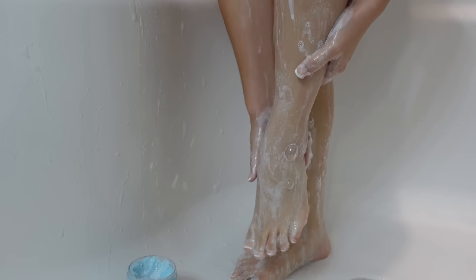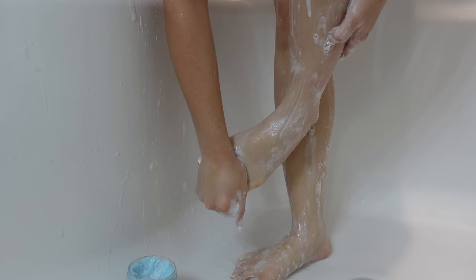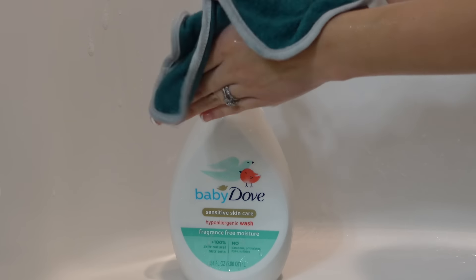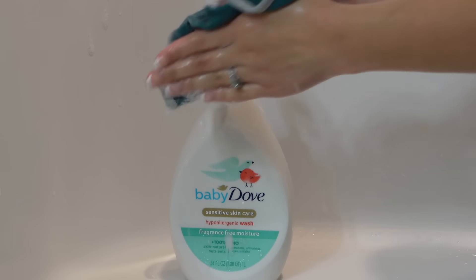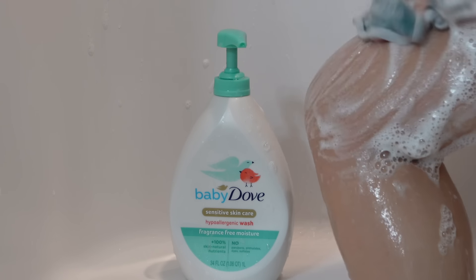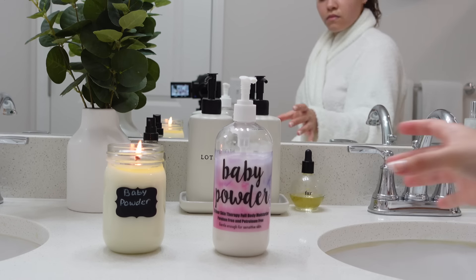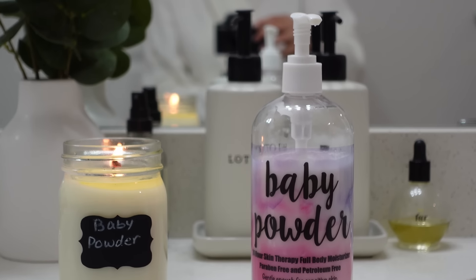It really gets the sister smelling right. Last but not least in the shower, I go ahead and cleanse my lady bits with my Baby Dove. This is the fragrance-free Baby Dove. This stuff is bomb. Once I exit the shower and I dry my body, that is when the real magic takes place.